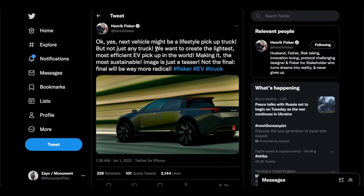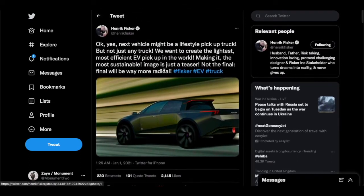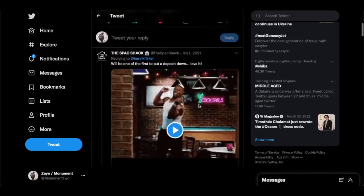He said on Twitter: 'Next vehicle might be a lifestyle pickup truck but not just any truck. We want to create the lightest, most efficient EV pickup in the world, making it the most sustainable.' This image is just a teaser, not the final render — the final will be way more radical. He's basically saying the final design will be way more innovative, far different than we've ever imagined, and it's going to be a surprise and a shock, just like the Tesla Cybertruck was. Henrik Fisker is taking a very similar strategy, which I think is smart.